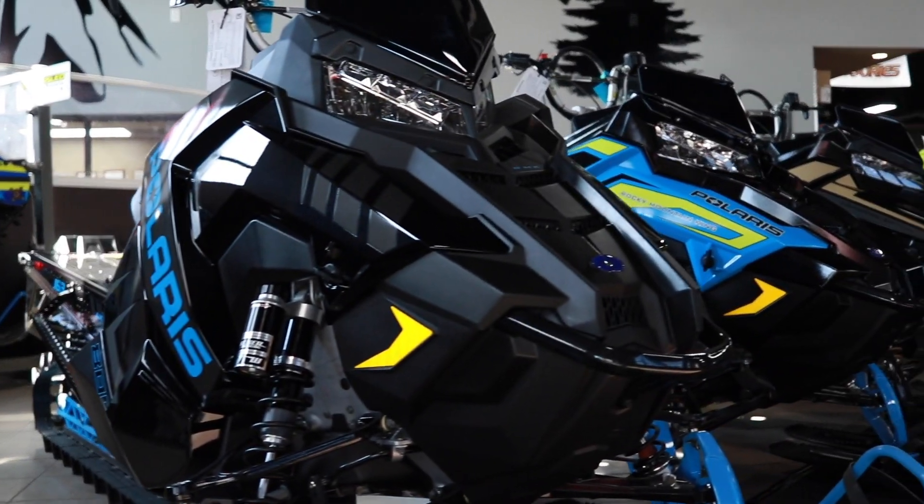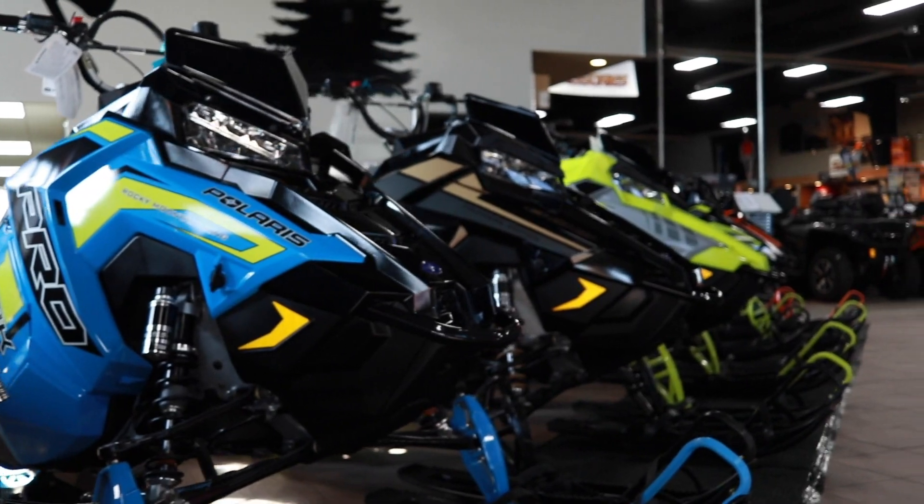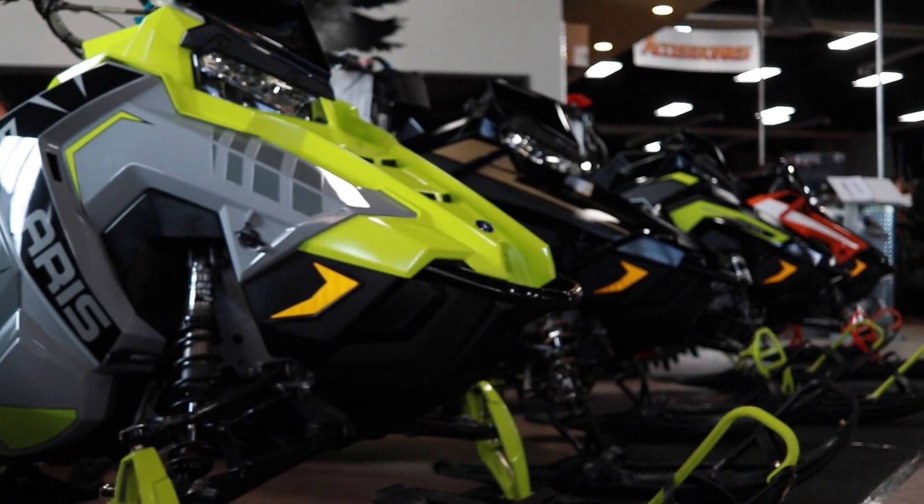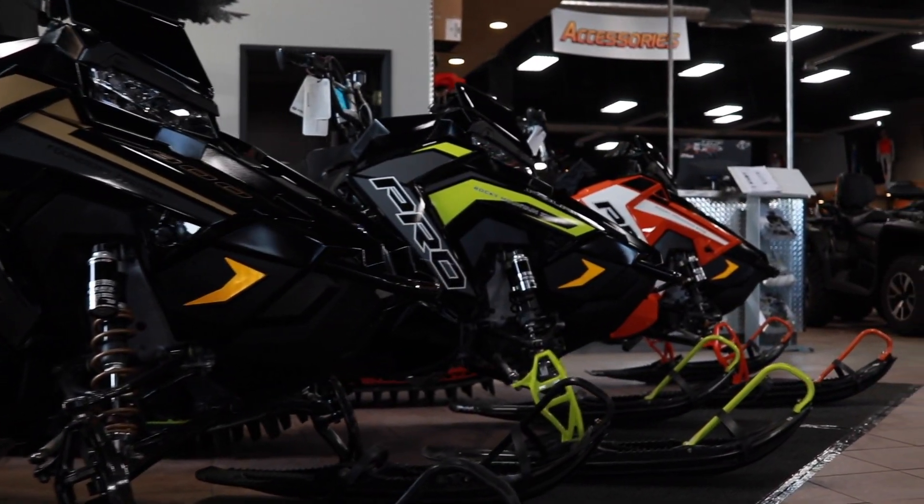For example, we've got a bronze and black Founders Edition, we've got a green and ghost gray, and we've also got some blue models in stock. So you can pick your color, and you can also pick your tunnel color, your rail color, and your spindle colors.